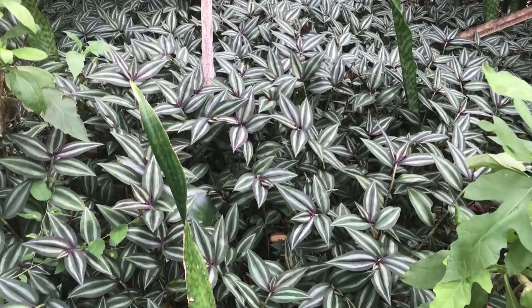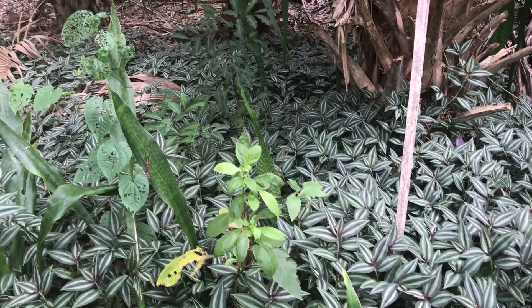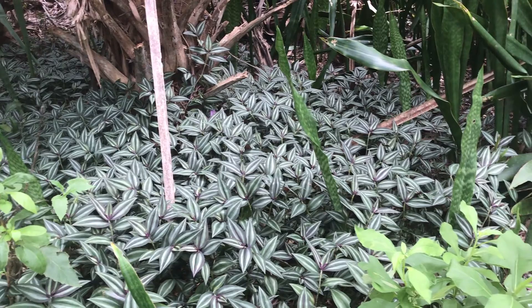And here's another common house plant growing like crazy in the wild. This is the inch plant, formerly known as wandering Jew. They're actually considered invasive in the American southeast, but they sure are pretty.